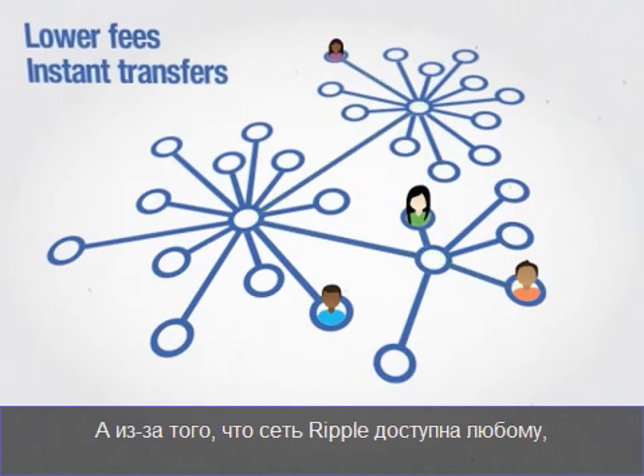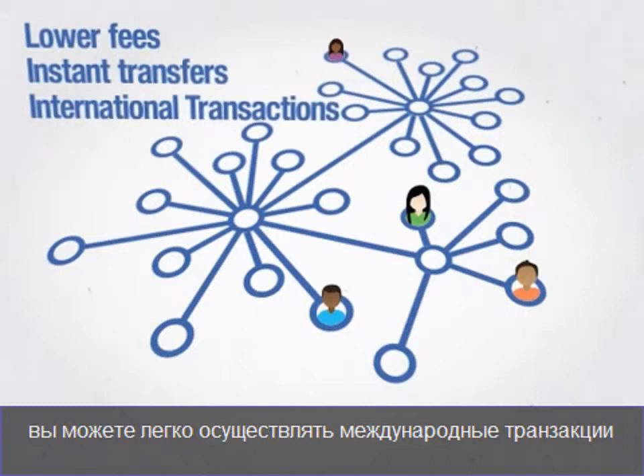And because everyone has access to the Ripple network, you can easily send money internationally.